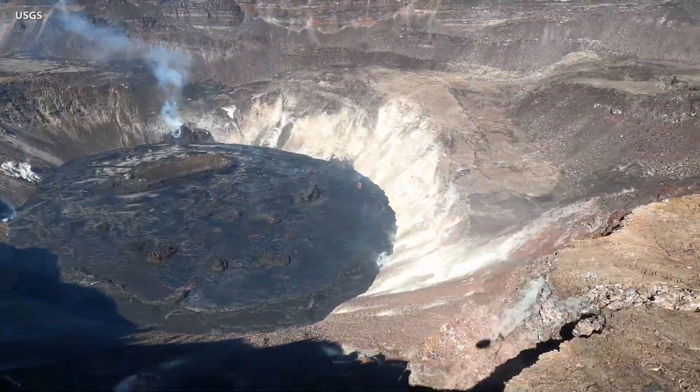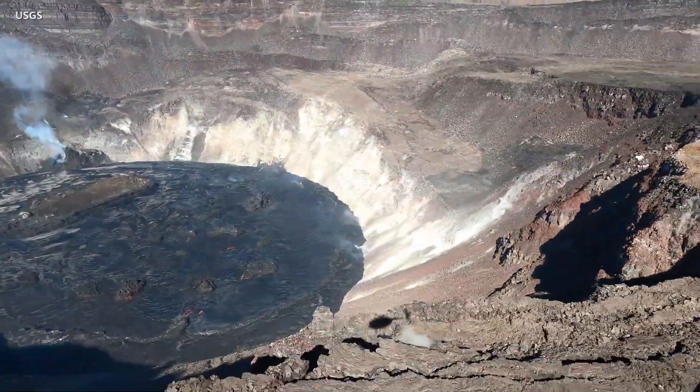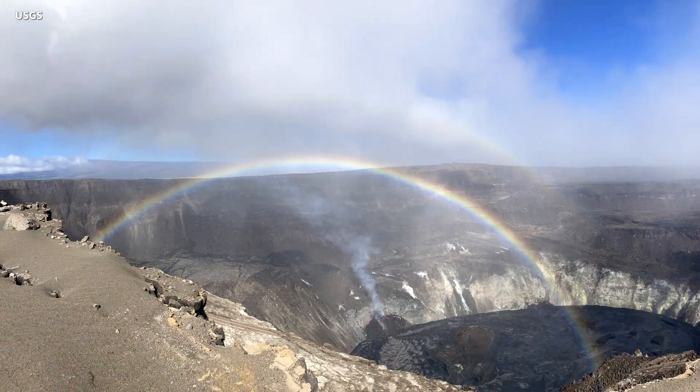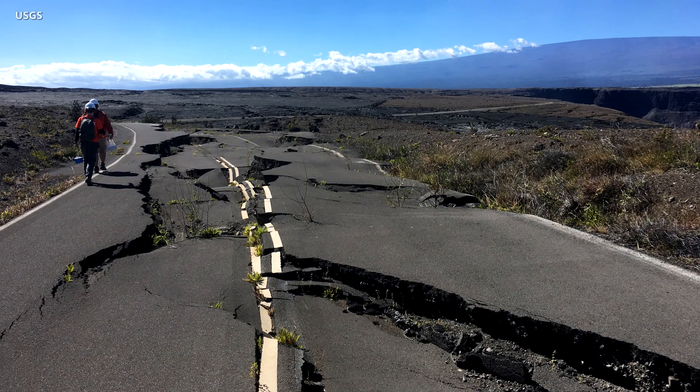As of Wednesday afternoon, the lava lake was measured at 636 feet deep and is perched a couple of yards above its edge. A rainbow added to the scenery on Wednesday. HVO scientists are monitoring the ongoing eruption from within an area of Hawaii Volcanoes National Park that remains closed to the public for safety reasons.